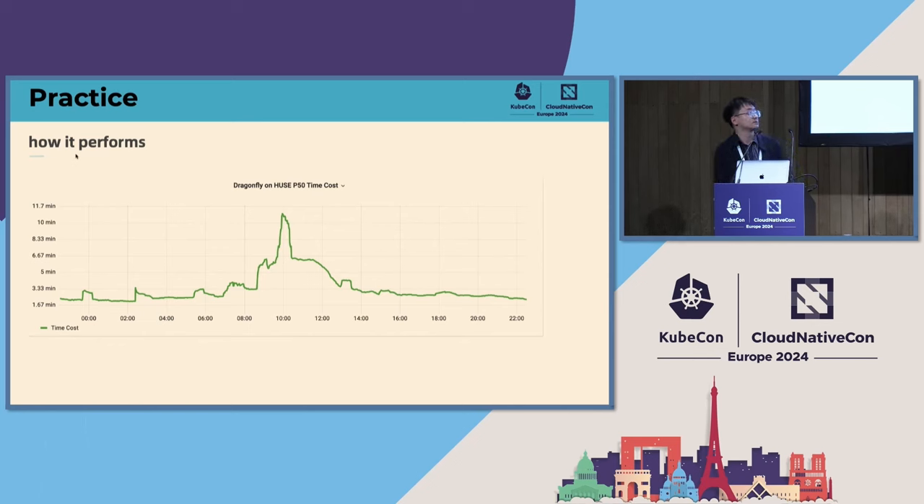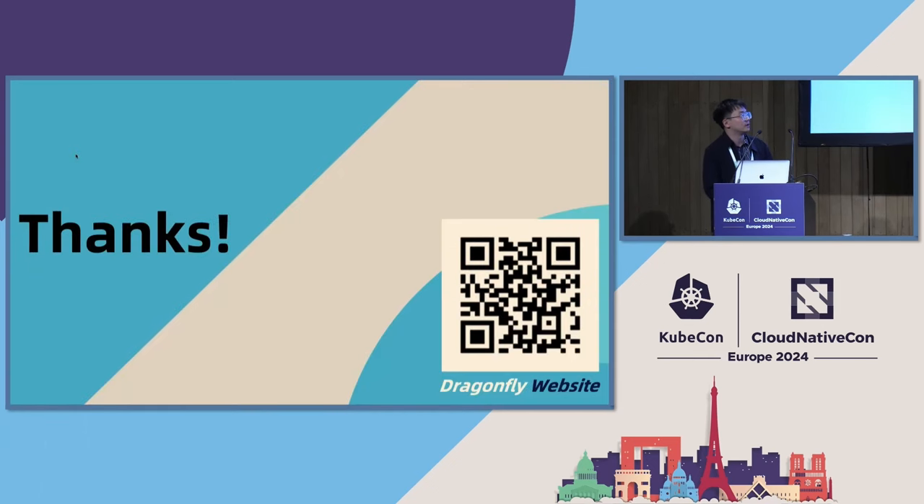That's all the content I wanted to share. If you're interested, you can scan the QR code to access Dragonfly's official website. Thank you — happy to answer any questions.